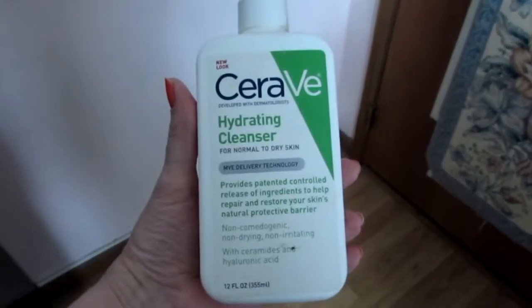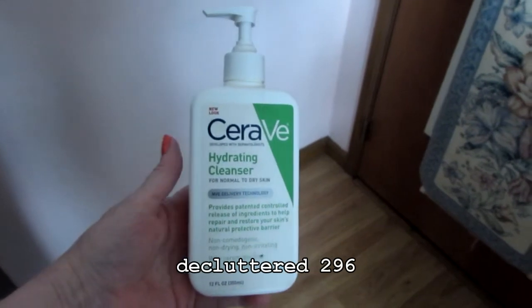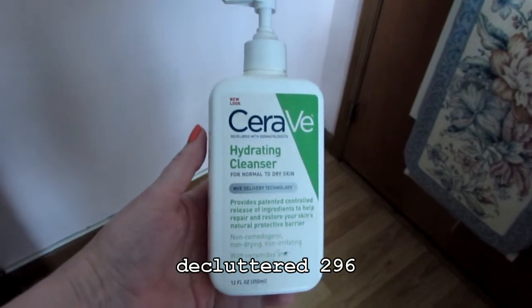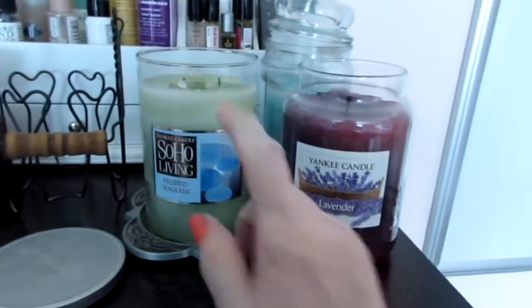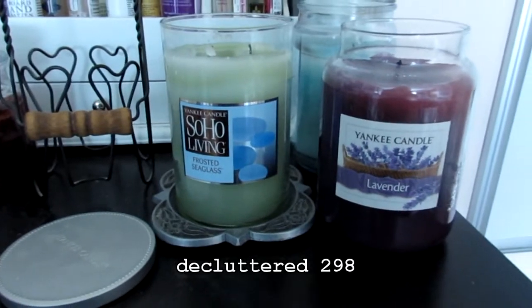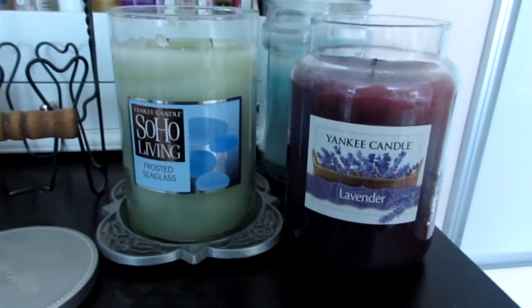Here's another declutter. I am going to give this to my daughter — she loves it and I'm not that wild about it. Now that my skin is pretty normal again, I much prefer foaming cleansers. I'm going to give this to my daughter, and both of these candles are going to go into the declutter. They don't smell like anything, which is really weird. I burned both today just to see if I could get any scent out of either of them, and there's nothing happening. I think they have lost their scent.